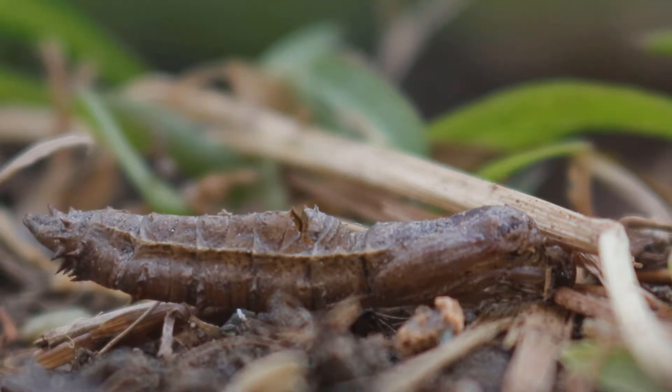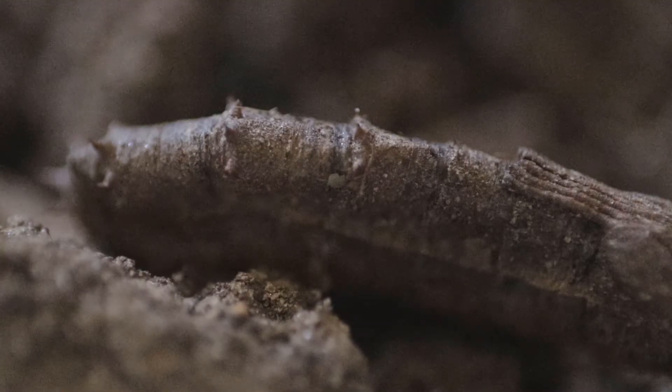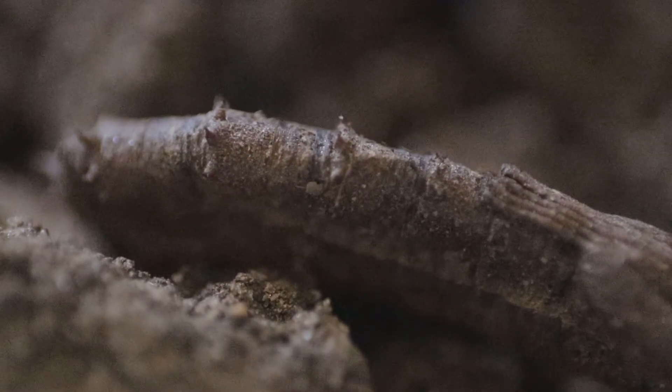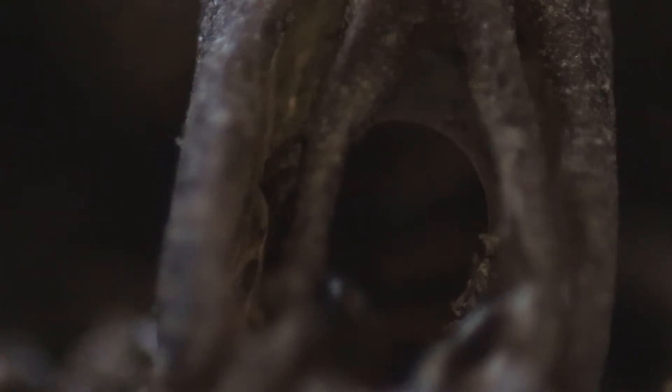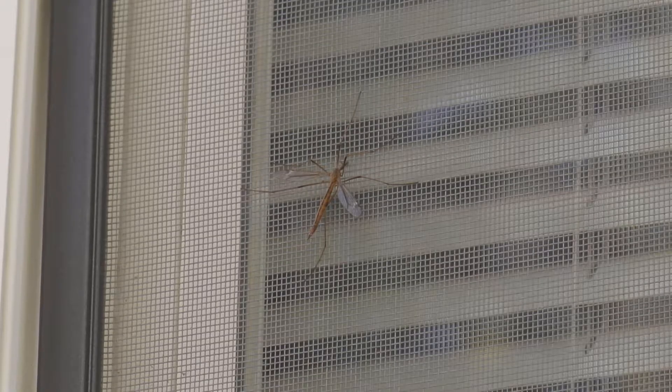They live in these cocoons until winter is over. Once spring approaches, these insects will emerge from the cocoons, and a brand new insect will rise. A few months and it's ready to see the outside world, giving birth to one of the world's most common insects: the crane fly.